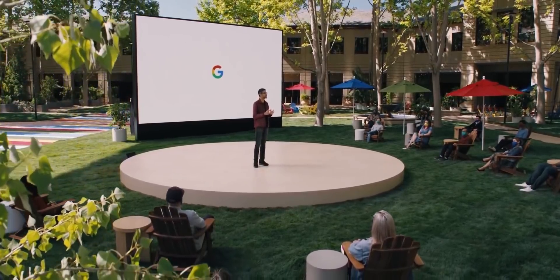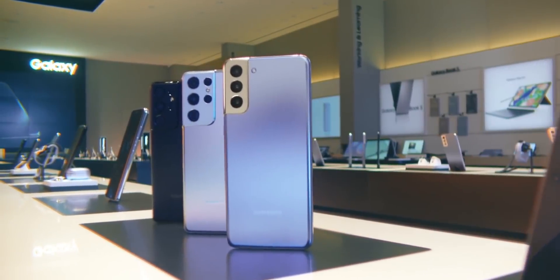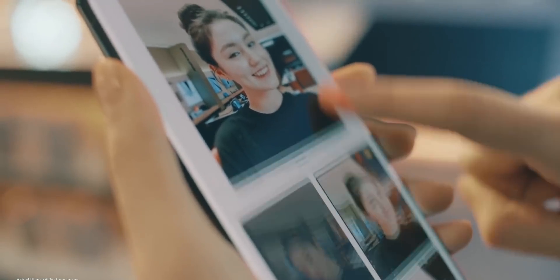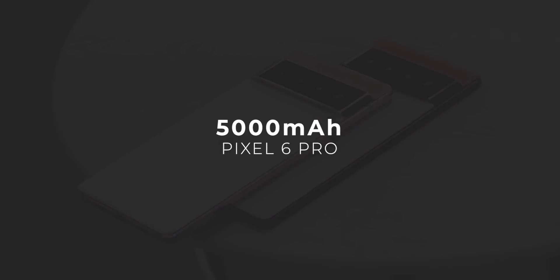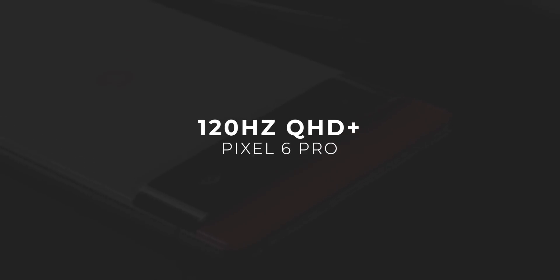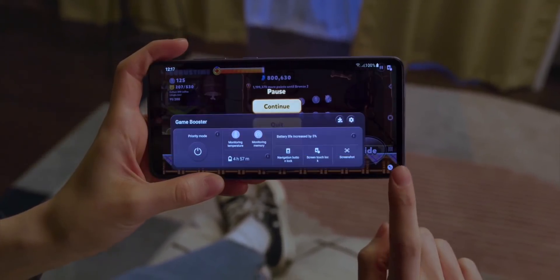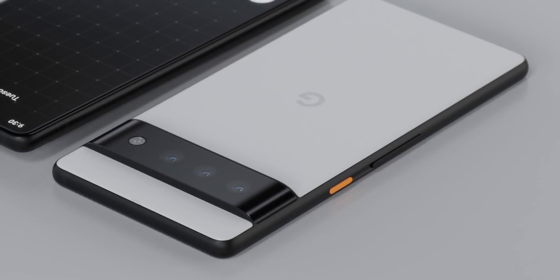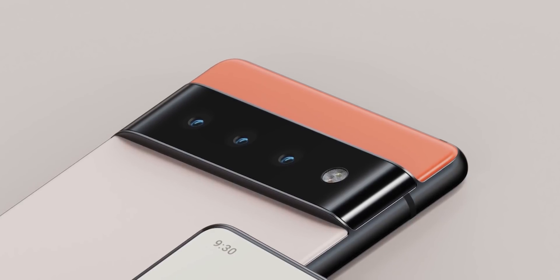Recently I made a video about how Google is planning to take on Samsung with the Pixel 6 by keeping a marketing budget at similar levels as to what Samsung keeps for their Galaxy S series. In that video I also talked about some of the specifications of the Pixel 6 and Pixel 6 Pro, but I forgot to mention one key feature: stereo speakers. Only the Pixel 6 Pro will have stereo speakers — one at the earpiece and another at the bottom — while the regular Pixel 6 will only have one bottom speaker.